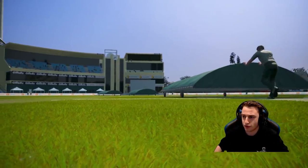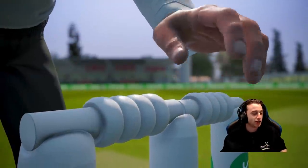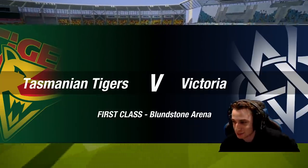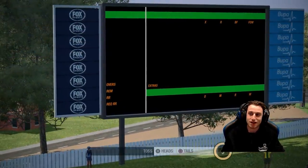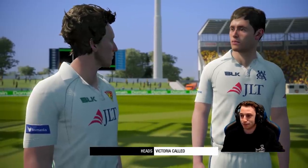Welcome everybody, Blundstone Arena here - that's the venue. We're playing some more career mode here, Tasmania taking on the VIX in our Andy Owen quest for glory. The man is the captain of the Victorian side, and he's going to go with a head. What a head.